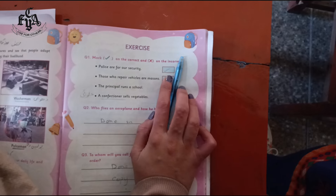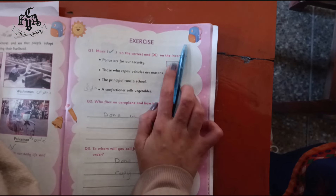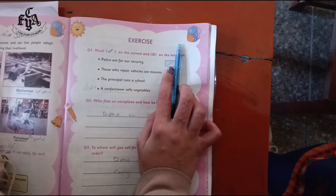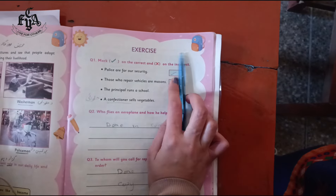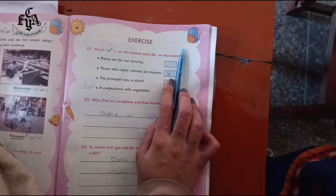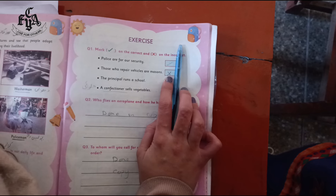Number two: those who repair vehicles are masons. Is it tick or cross? Cross — this sentence is incorrect. Put cross in the block.